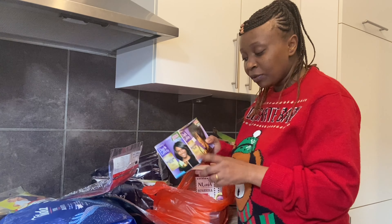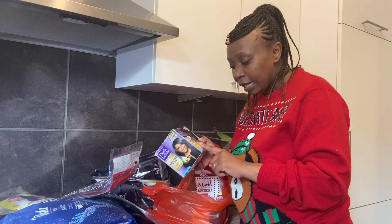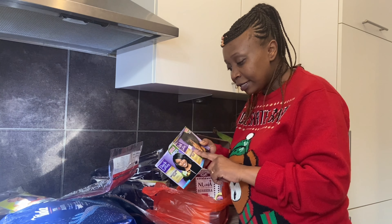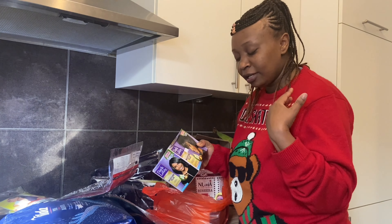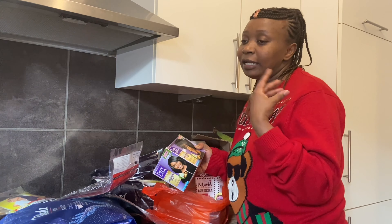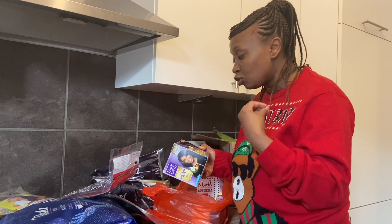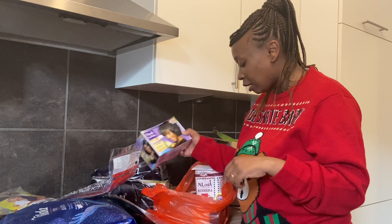I also went ahead and bought a relaxer — this one was going for seven euros. As you may know, my hair is relaxed and the lady who did my hair told me it's due for a relaxer, so I'm sorted for that too.